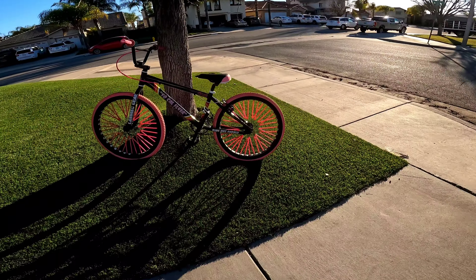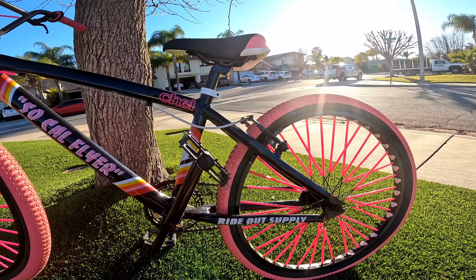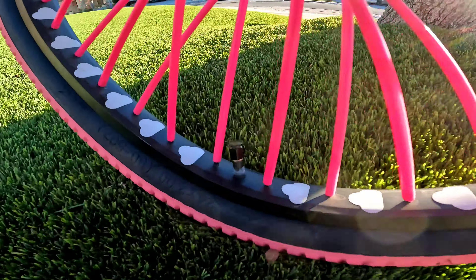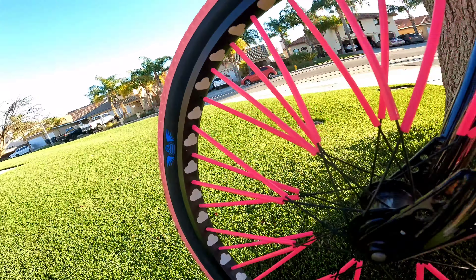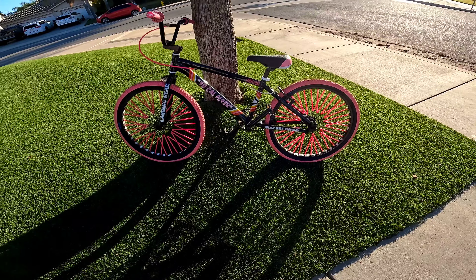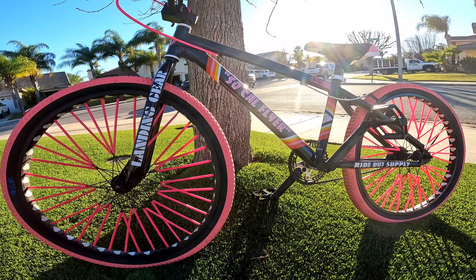There she is — 24 inch SoCal Flyer. Got the pink spoke covers on there, got some Haro grips, got some Cool Stop brakes, got the Ride Out Supply sticker kit. Also on this side we got the upgraded SC sprocket. So I want to tell you guys a little bit about this bike.